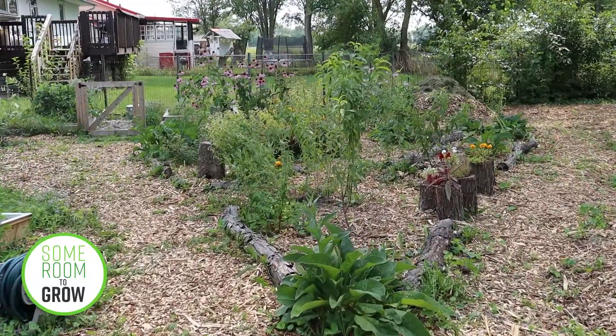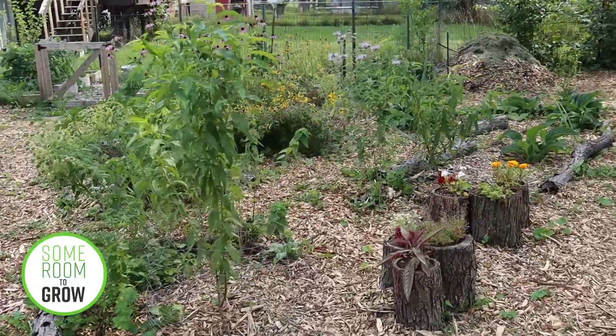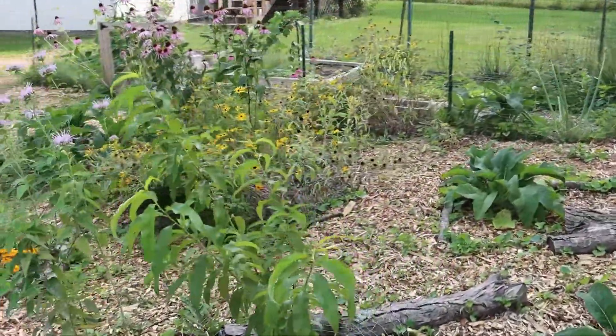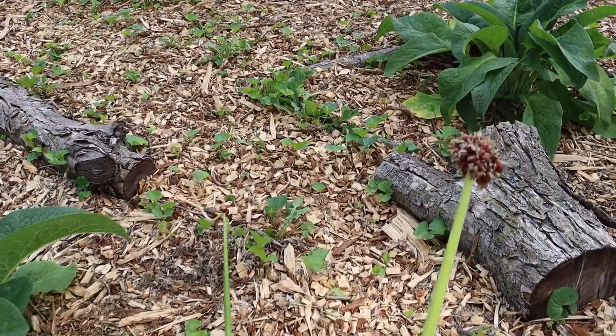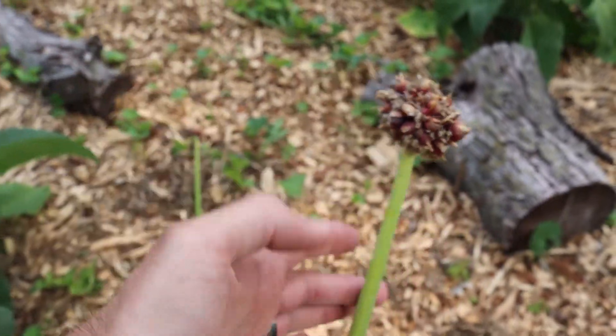Hello everyone and welcome back to the food forest — or I suppose I should be referring to it as the future food forest, since we are still not getting any significant portion of our diet out of here. We do have some Egyptian walking onions down here, but as you can see, that's not really going to count for much.